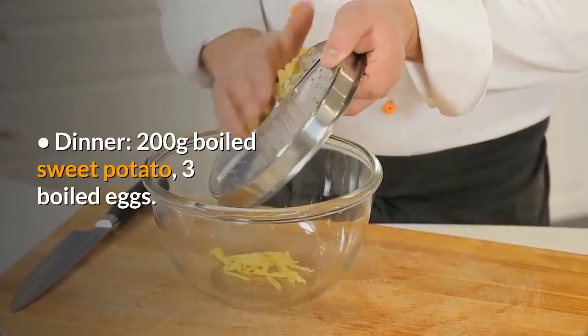Dinner – 200g boiled sweet potato, 3 boiled eggs. Snack – 1 glass of milk.